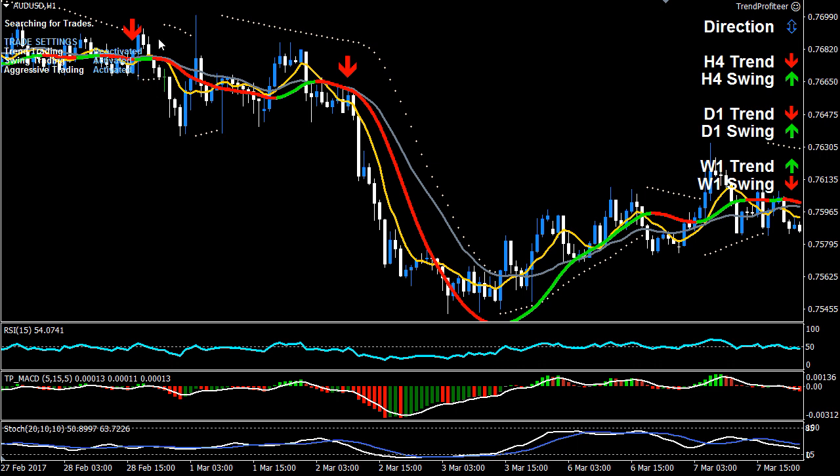The previous swing saw price go against the position to start off with and then made some profit. If you had locked in profits at that stage you would have been okay and avoided the trouble. But this one has been set up as a swing trade — the trend has already occurred.